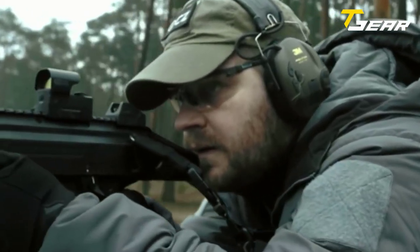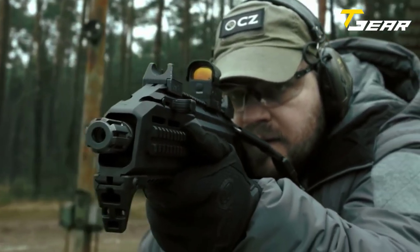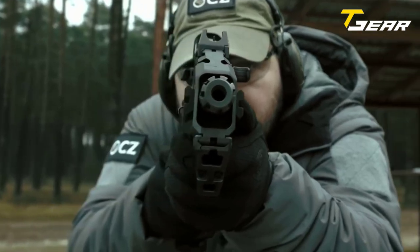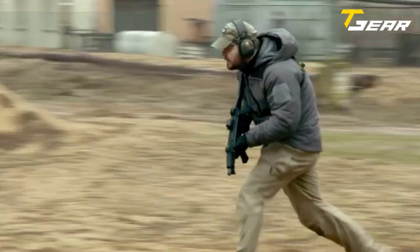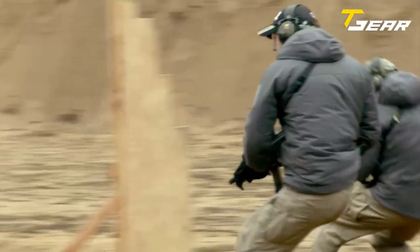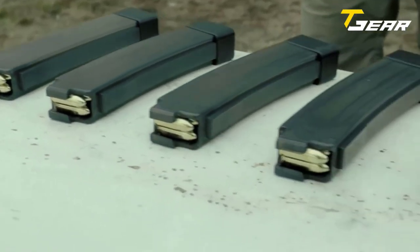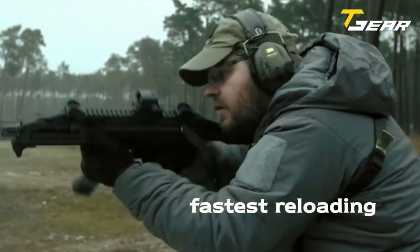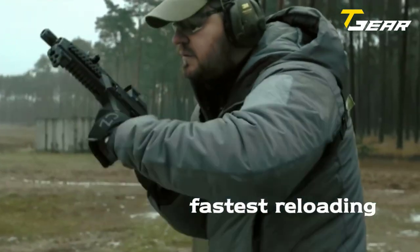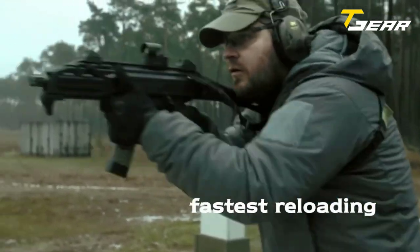The CZ Scorpion Evo 3A1 also boasts sophisticated ergonomics, ensuring it is comfortable and easy to handle in all situations. The gun delivers extreme accuracy in all modes of fire and has been proven to be highly reliable, making it an excellent choice for challenging conditions worldwide. With a 7.7-inch barrel length, a 9mm caliber, and a magazine capacity of 30 rounds, the CZ Scorpion Evo 3A1 is an extremely versatile submachine gun.